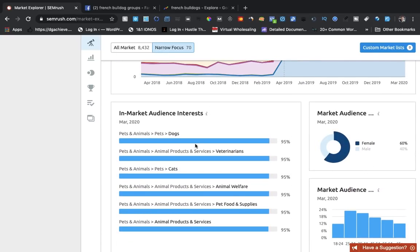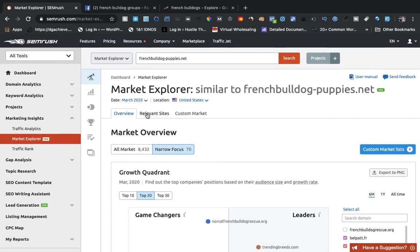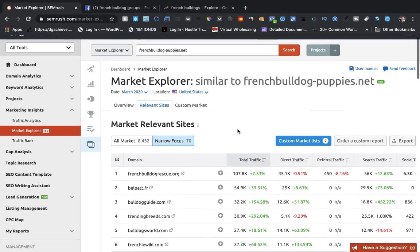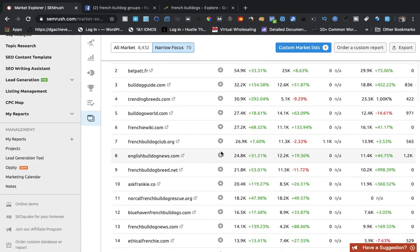Under market audience, you've got dogs and 95% veterinarians and cats. I want to show you the relevant sites — because the relevant sites show the total traffic. French Bulldogs has a lot of traffic, pretty high up there. So you might want to work your way up — see if you can get a hold of, say, French Bulldog Club, and see if you could put a landing page up where you can start gathering leads.